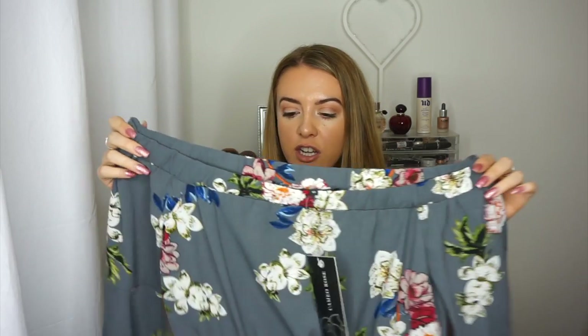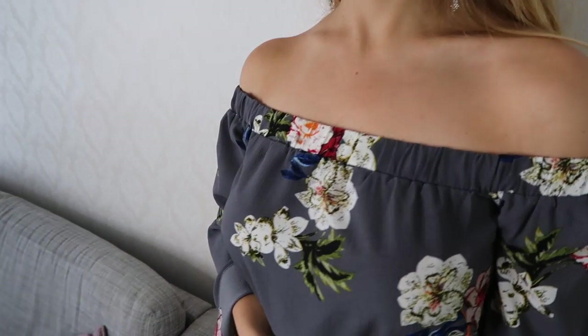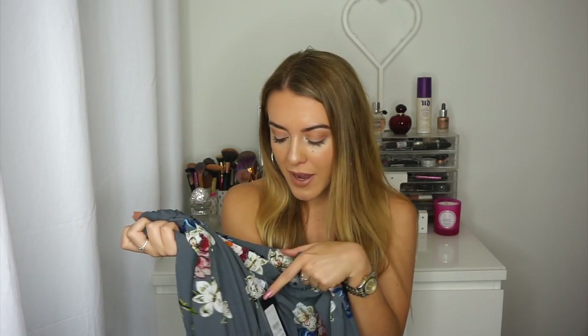First off we have this bardot crop top from New Look - it's from the Cameo Rose section and it's got fluted flare sleeves. This was my first pick because I just think it's perfect to take away when you've got a tan. I'd probably wear this with jeans or denim shorts, and it was £14.99 which I thought was really good. I never normally buy anything from the Cameo Rose section but I saw this and loved it.